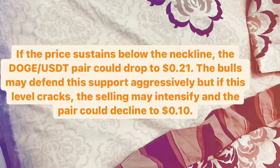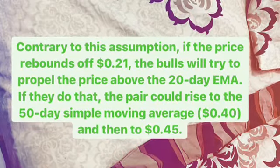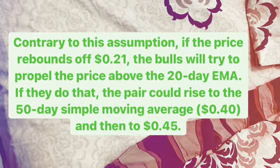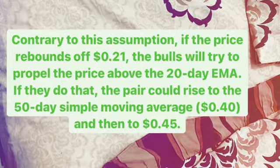Contrary to this assumption, if the price rebounds off the $0.21 US dollar, the bulls will try to propel the price above the 20-day exponential moving average, or EMA. If they do, the pair could rise to the 50-day simple moving average, or SMA, at $0.40, and then go to $0.45 US dollar.